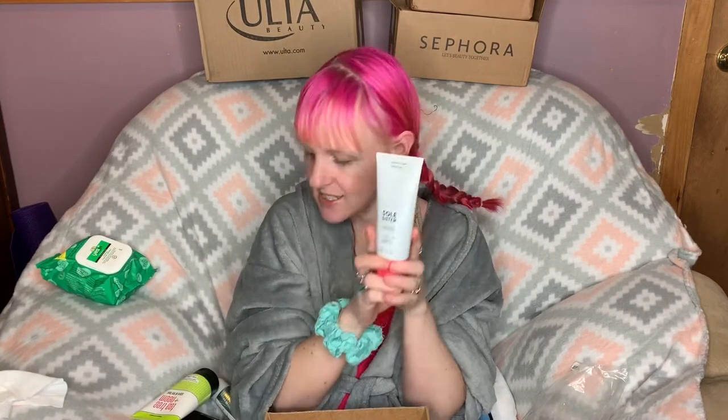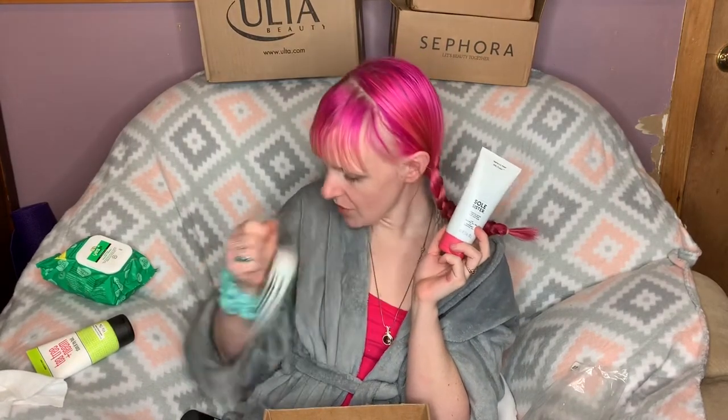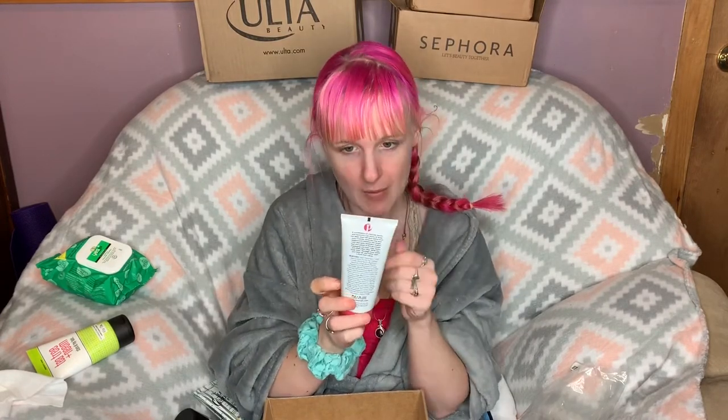I'm especially excited for this hair mask since I'm coloring and bleaching my hair all the time now. It kind of smells like mint chocolate chip, which I don't hate! The last thing I got from Perfectly Posh was the Soul Sister Charcoal Detox and Cooling Clay Foot Mask with Tea Tree and Peppermint Essential Oils. It also smells really good. I have the worst feet because I'm on them all the time, so I'm excited to see if it helps with calluses and dryness.